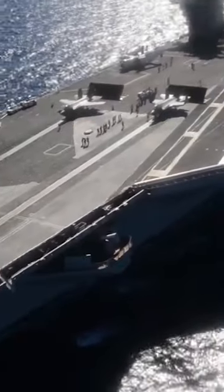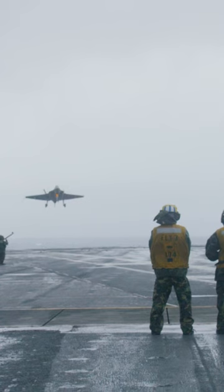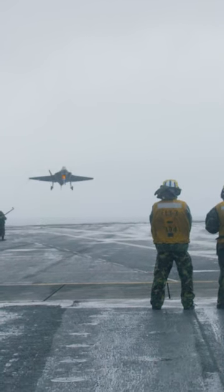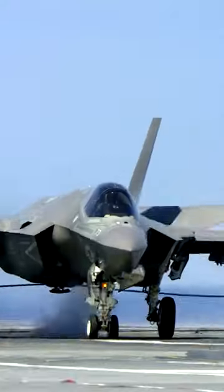The F-35C is the carrier-specific version of the F-35. It's got the widest wingspan, the most internal fuel storage, and of course heavy-duty landing gear and a tail hook for carrier landings. It's primarily operated by the U.S. Navy.